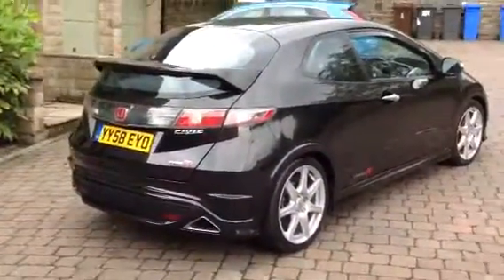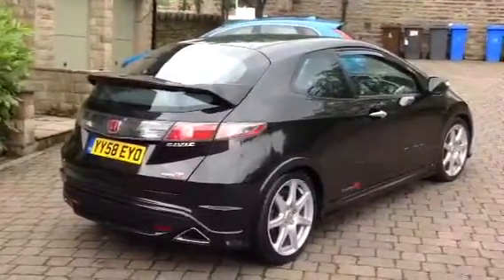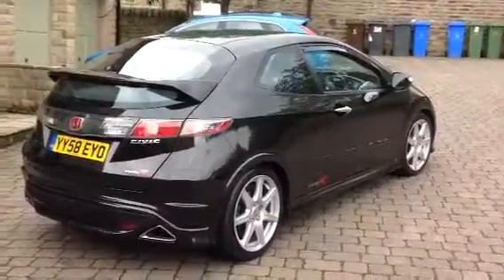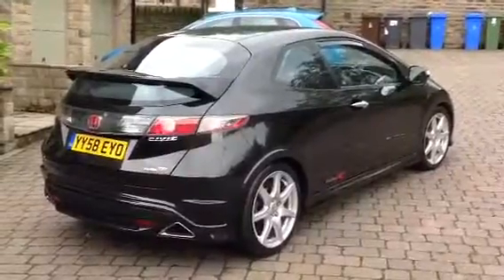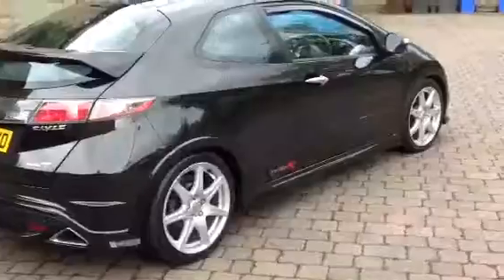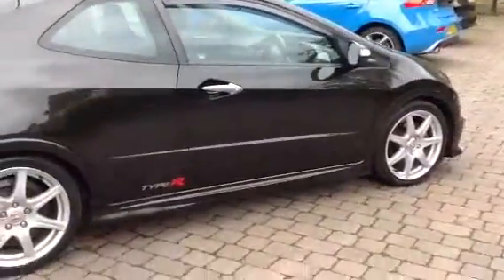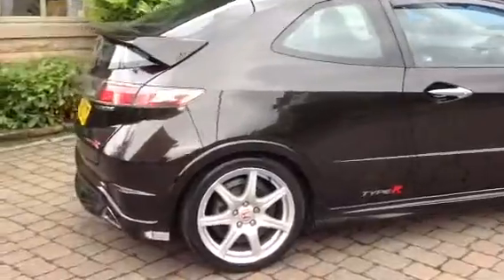Welcome to our 2008 58-plate 3-owner Honda Civic Type R GT. It's in the very nice deep bronze pearl effect paint, which is quite rare. It's done 56,750 miles currently. For the age and the mileage it's a good example, very clean indeed.